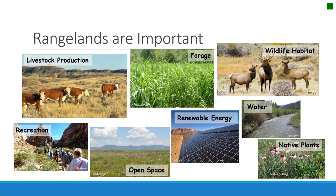Of course, rangelands are important for the ecosystem services and things they provide for humans. Those include livestock production — which many people often think of first — but also water, wildlife habitat, open spaces, recreation, and forage. The list grows every day as we expand our use of rangelands.